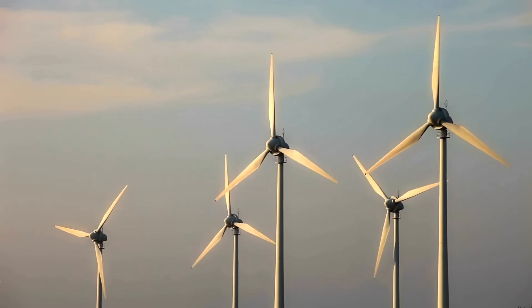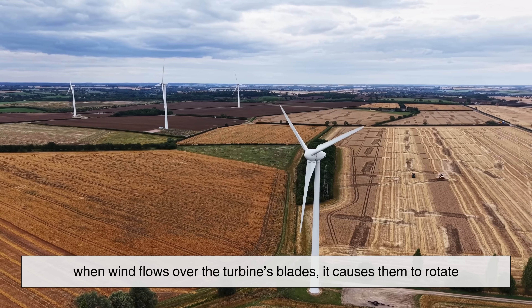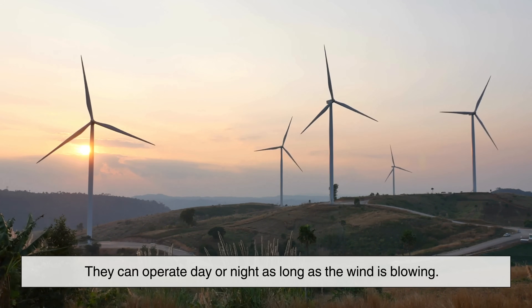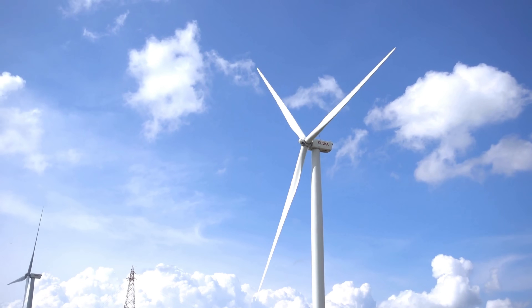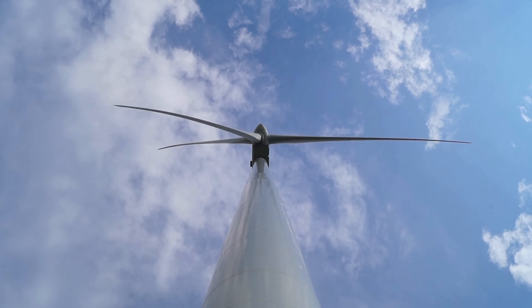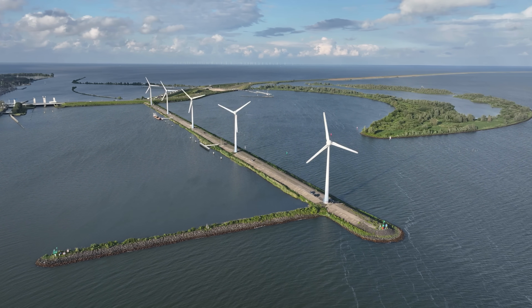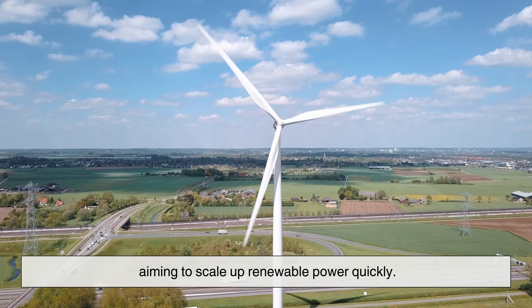Now let's shift our focus to wind turbines. Wind energy works by capturing the kinetic energy of moving air. When wind flows over the turbine's blades, it causes them to rotate, spinning a generator that produces electricity. Unlike solar panels, wind turbines rely on motion rather than light, which means they can operate day or night as long as the wind is blowing. This gives wind energy an advantage in regions with strong and consistent wind patterns. Wind turbines are particularly powerful on a large scale — a single modern turbine can generate enough electricity to power hundreds or even thousands of homes. Wind farms, especially offshore ones, can produce massive amounts of clean energy with a relatively small environmental footprint, making wind energy a popular choice for countries aiming to scale up renewable power quickly.